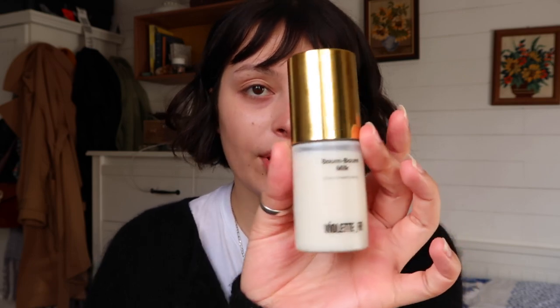I already did my skincare this morning but it is now three o'clock in the afternoon, so my face is not as moisturized as I want it to be. I'm going to add some more moisture back into my skin using the Boom Boom Milk three-in-one cream from Violet FR and then the Embryolisse Light Crème. The Embryolisse Light Crème is definitely a staple in French pharmacy products — I got my makeup done once by a French makeup artist and she used it as a primer, and I think it's the best.